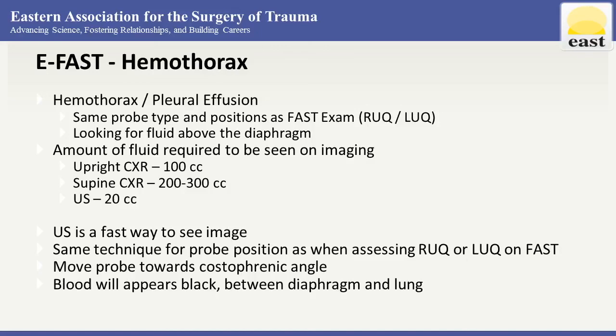We can also assess for hemothorax or pleural effusion. This uses the same probe positions as the FAST exam because we're looking at that low angle near the diaphragm, looking for fluid above the diaphragm. The amount of fluid required to see on ultrasound is only 20 cc — significantly less than on upright or supine chest x-ray. This really is a great way to see fluid, especially in our trauma patients.